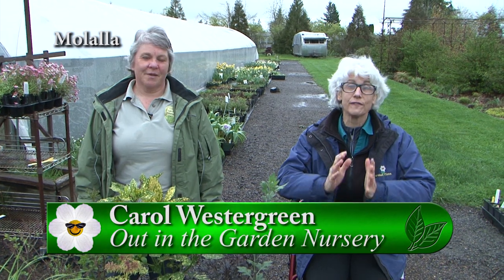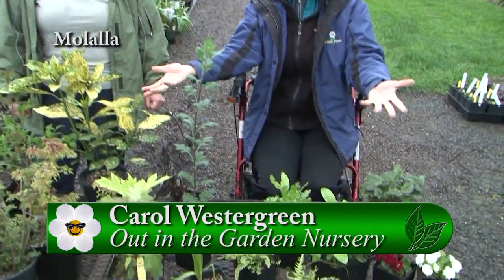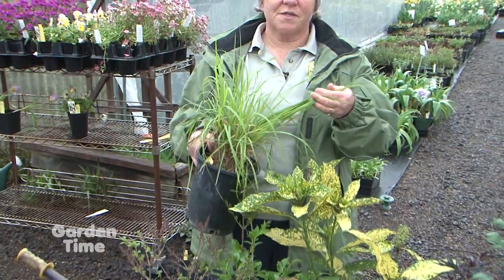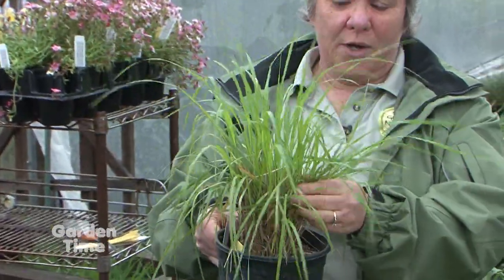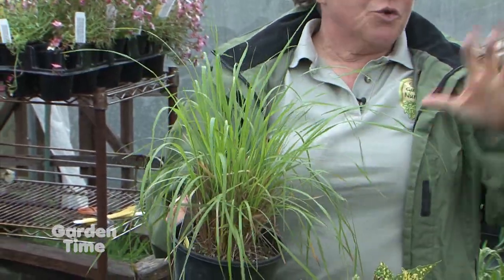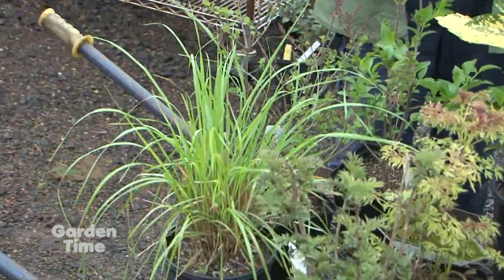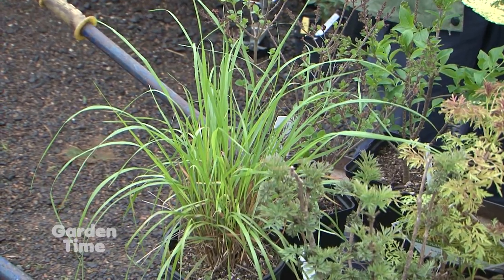It's Garden Palooza Day and I'm with Carol from Out in the Garden Nursery, one of our vendors. Carol, you have a wonderful selection. I'm a grass girl — this is a Calamagrostis. I love them because they're early; this has been outside all winter and it's already up this far. This one is different because it's a late summer fall bloomer. This is Caspian. Full sun, part shade — super nice.